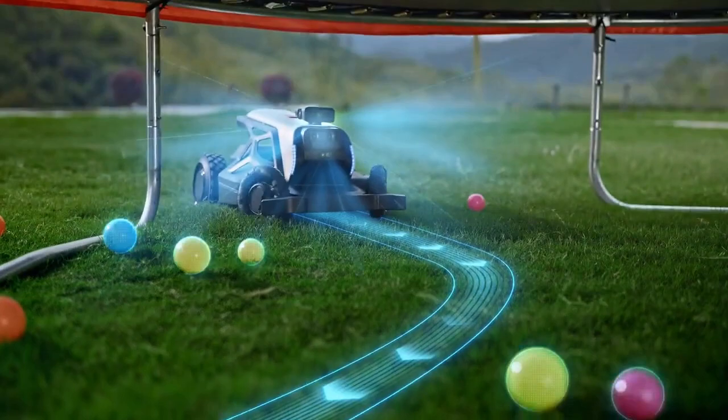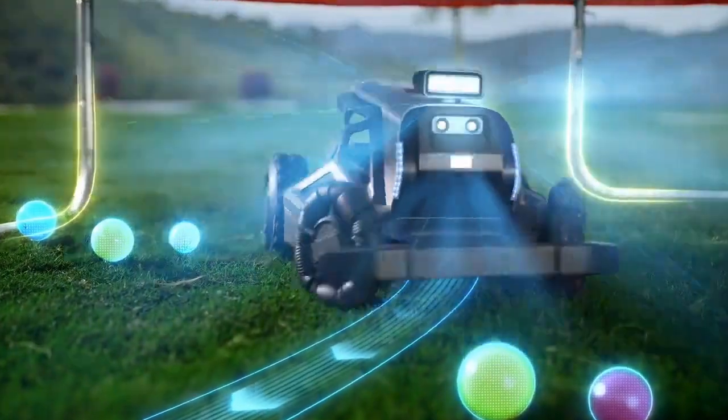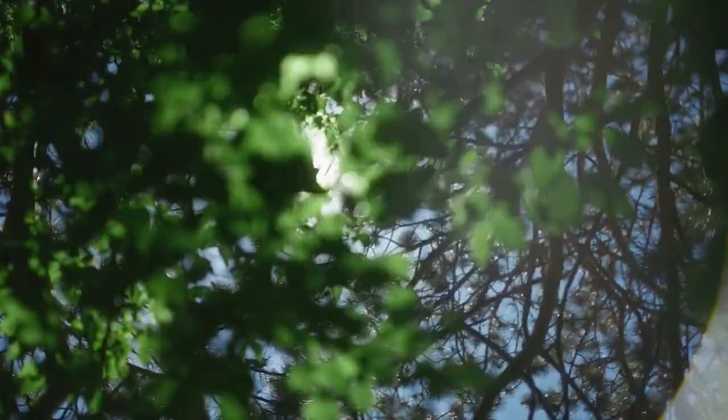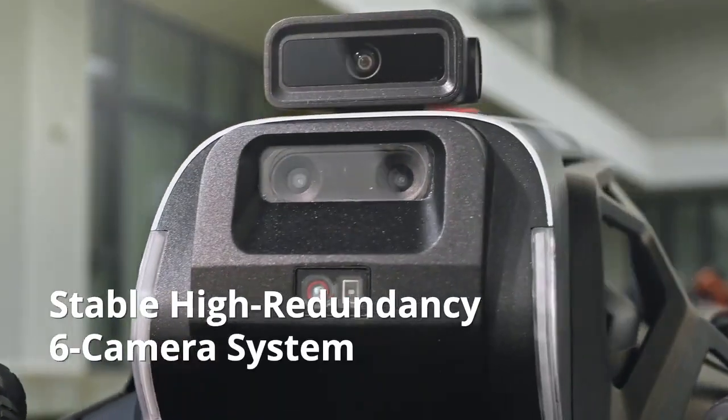Even in areas with weak signals, under a trampoline or trees, Tron performs flawlessly. Does bright light mess with it? The robust 360-degree camera vision remains stable.